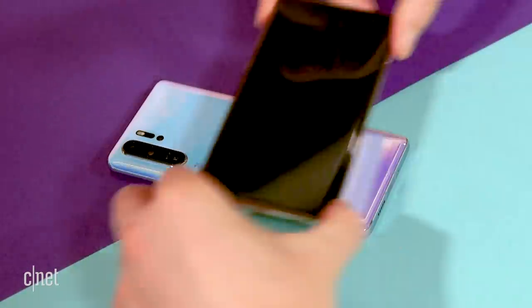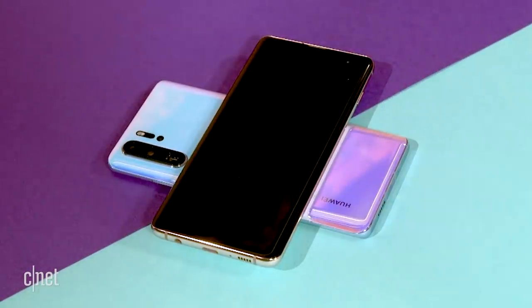And if you do happen to have juice to spare, you can always hand some of it off to a friend in need using the two-way wireless charging. Just hold any Qi-enabled device at the back of the phone to send the power across, just as you can on the Galaxy S10 phones.